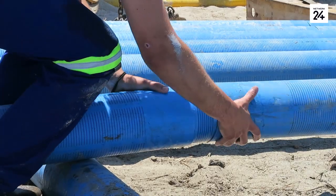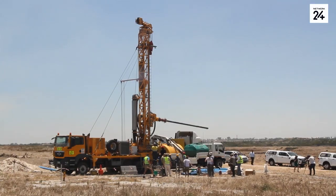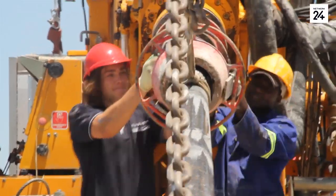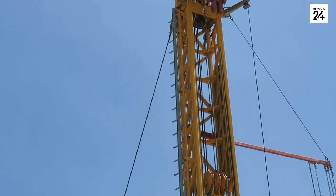We are drilling boreholes for the Cape Flats Aquifer Groundwater Abstraction Project for Cape Town. We've drilled the hole behind us to 56 metres. These guys arrived on site yesterday and they've already finished the hole. As soon as they've put the casing in, we seal the hole and they move on to the next site.